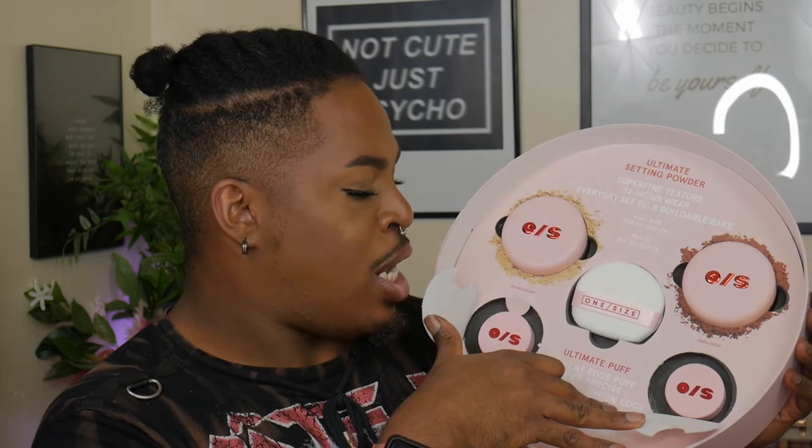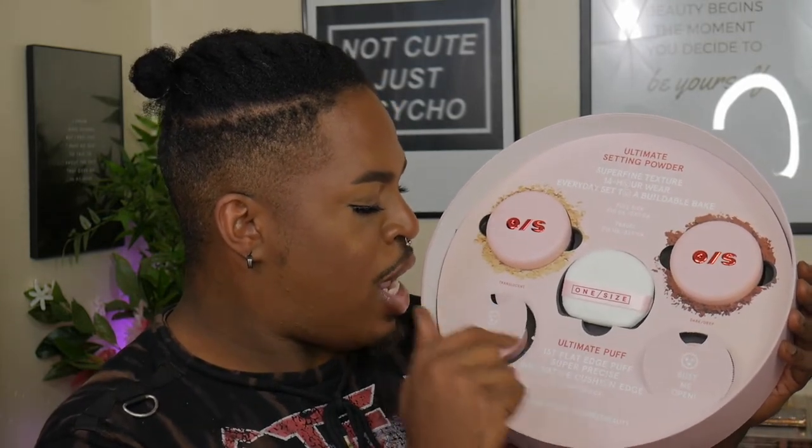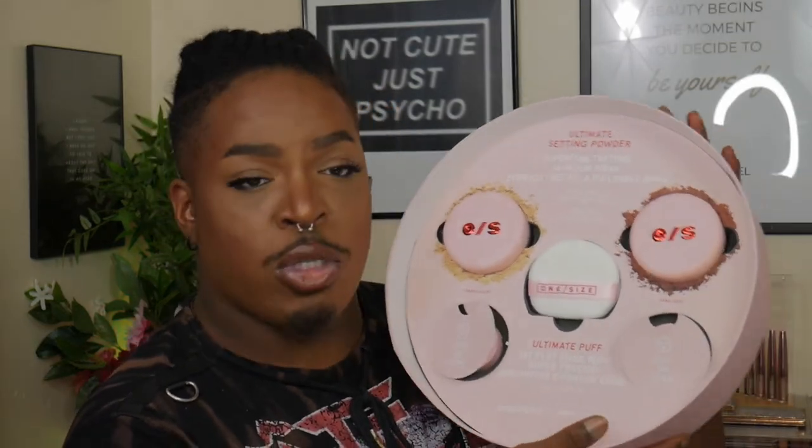You also get the ultimate setting puff — a black-edge, super precise, innovative pushing-edge puff — which retails for $14. That's pretty much what's inside the PR packaging. We're going to deep dive into actually applying the product, so let's fast forward to me with nothing but foundation on.